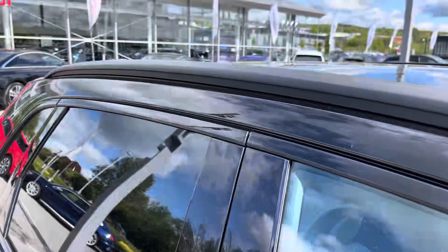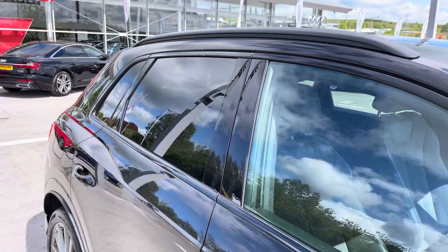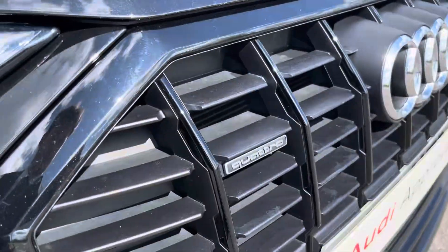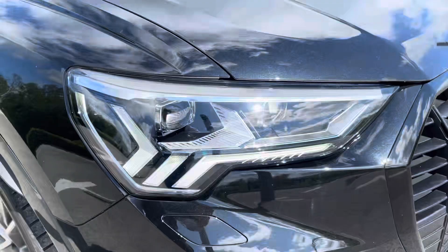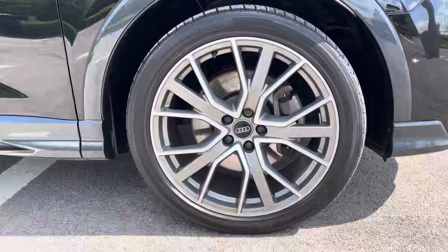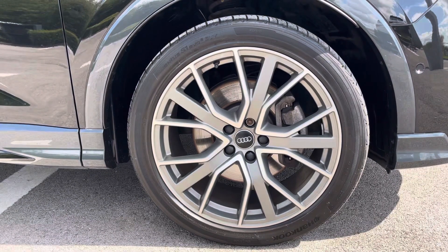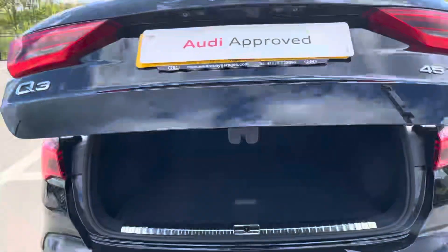This particular Q3 is finished in Mythos black metallic paint, which contrasts beautifully with the black roof rails and the privacy glass in the rear and rear side windows. The front of the car sports these stylish Matrix LED headlights with LED daytime running lights, alongside these eye-catching 20-inch 5 V-spoke star design Audi Sport alloy wheels that give this car the road presence it deserves.